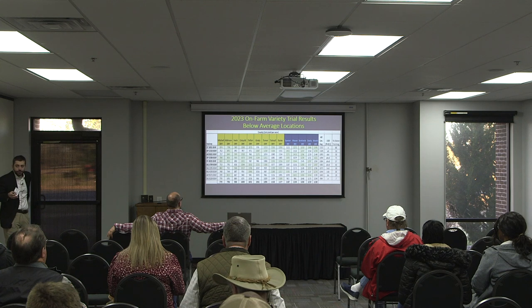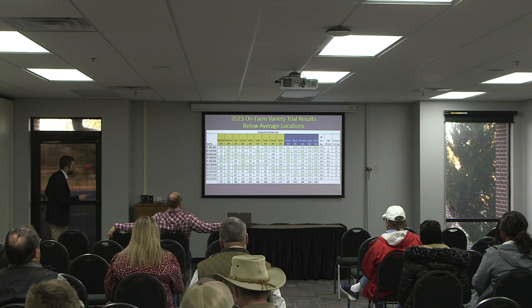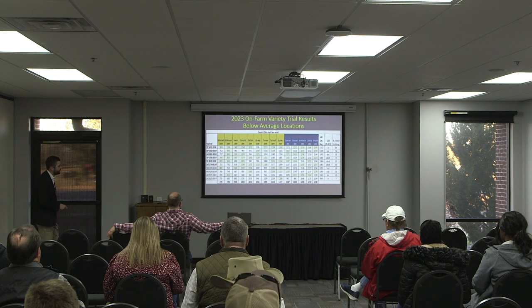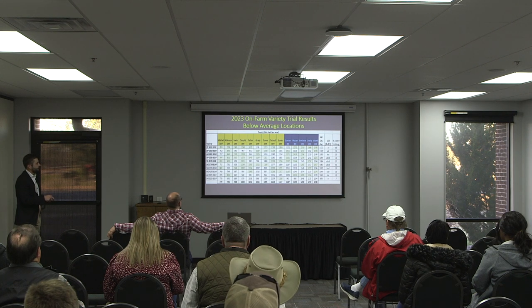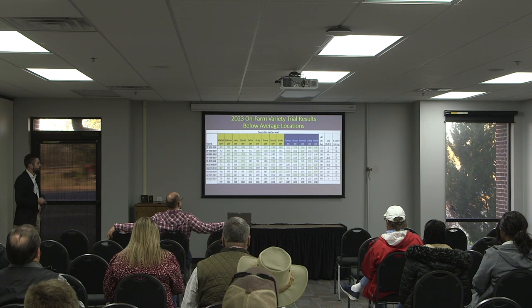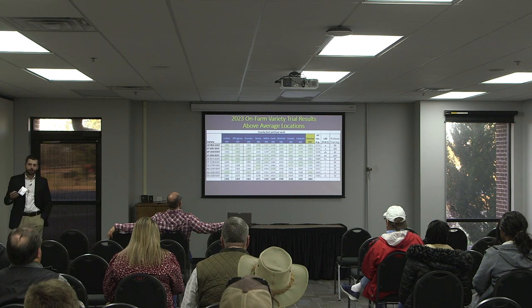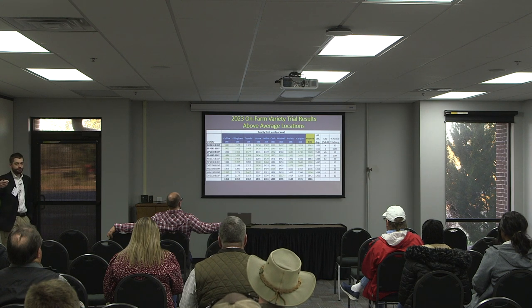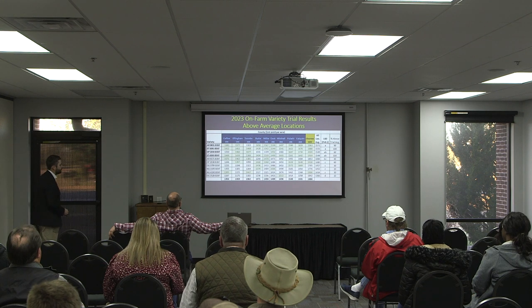I like to separate results into below-average and above-average yield environments to see if something rises to the top. It's pretty consistent — that's our top yielding group, those bolded varieties from around $37.99 up to $50.91. Looking at stability, from Stoneville $45.95 up to the top are the more consistent varieties in below-average yield environments. In above-average yield environments, we see the same top four, just rearranged a little bit, all performing at a high level, 60 to 100% of the time yielding above average.